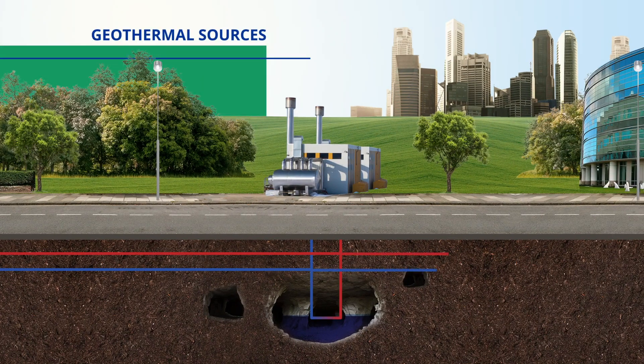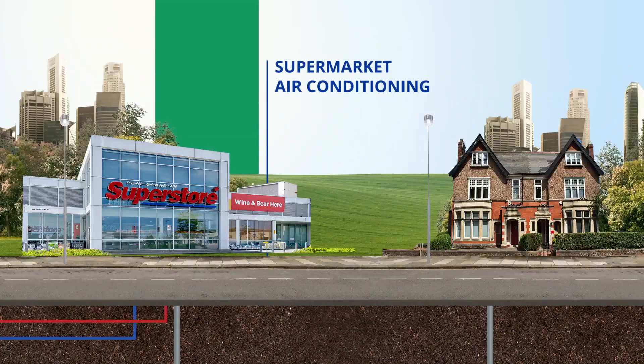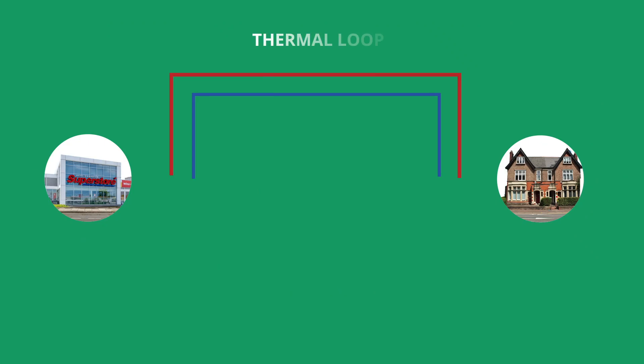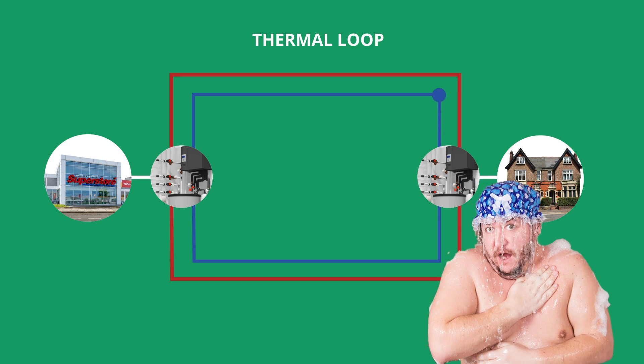Think of geothermal sources, data centers in nearby offices, supermarket air conditioning and even sewage water. The thermal loop reuses thermal energy by installing heat pumps and energy storage at either end. This way, waste energy from a supermarket can now heat nearby showers and the other way around.